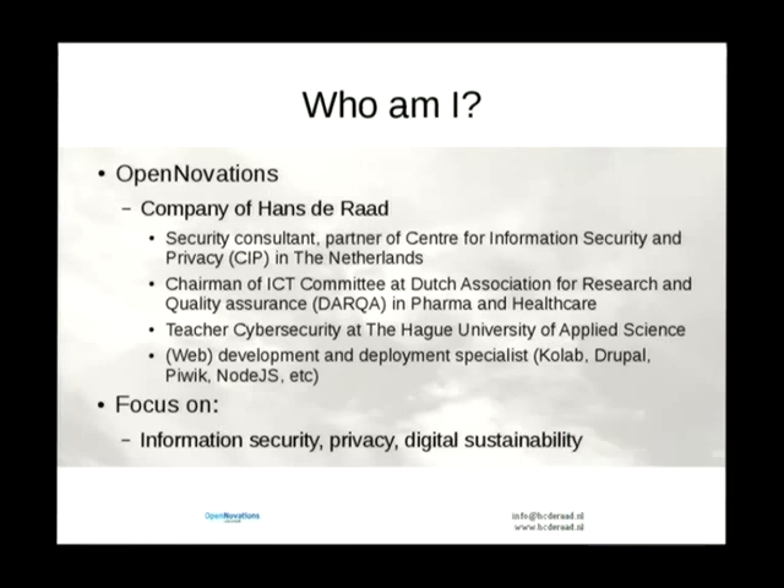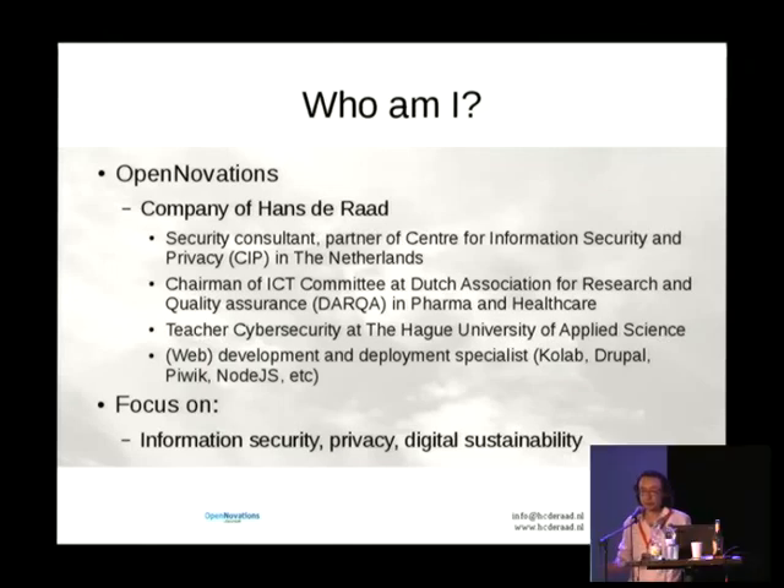I'm Hans de Waadt, owner of OpenNovations. OpenNovations is a Dutch partner for Codab Systems. We do implementations and security consulting. I teach at the Yale University of Applied Science, and basically I do whatever I like with which I can find a customer. We work together with a couple of other companies and freelancers to provide services.